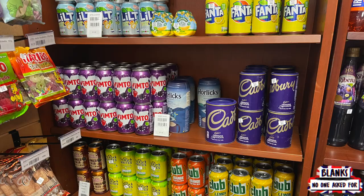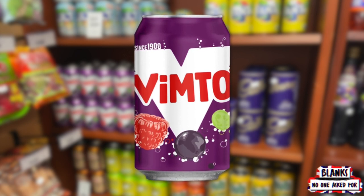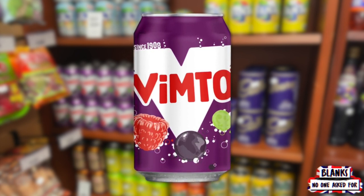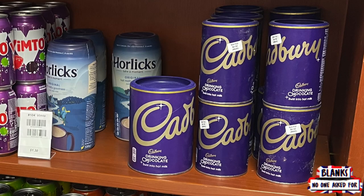The first thing that catches my eye is the Vimto, which we originally thought was called Vimto. We've had this flavor in Jelly Babies, I believe. And then of course, as seen in a previous episode of ours, the Cadbury drinking chocolate, which we did try and ultimately decided that we did not put enough drinking chocolate in there from the get-go, so we learned our lesson.